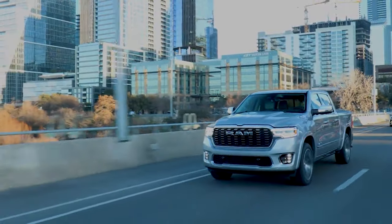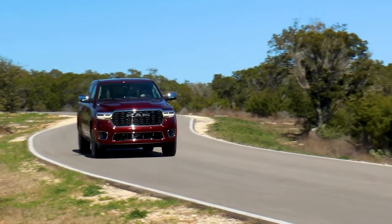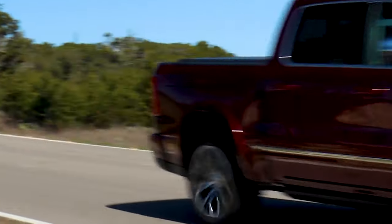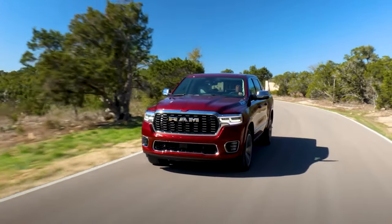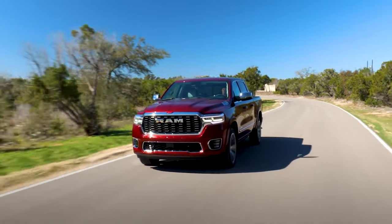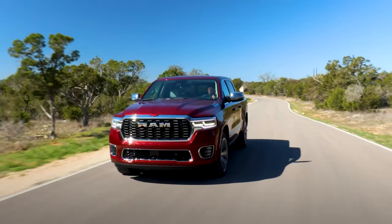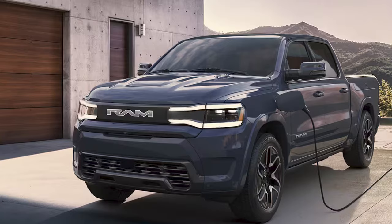While the 2025 Ram 1500 isn't an entirely new generation, it has undergone a significant overhaul. This update includes the introduction of the luxurious Tungsten trim level, but that's not all. Ram is gearing up for a revitalized lineup. Soon, we'll see a plug-in hybrid variant named the Ram Charger and a fully electric model known as the Ram Reverend.